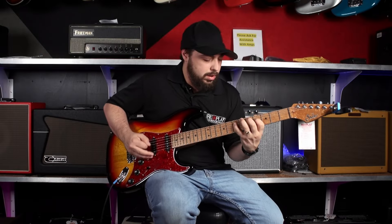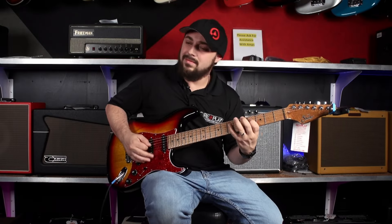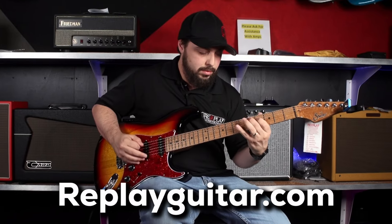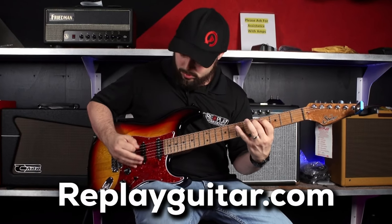Hey everybody, how's it going? Cliff Hanger here at Replay Guitar Exchange — that's Tampa Bay's number one guitar shop. If you're Tampa local, come on and hang out. If not, visit our website at replayguitar.com.